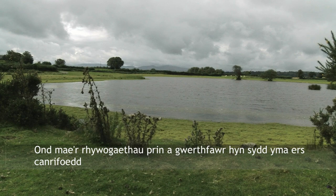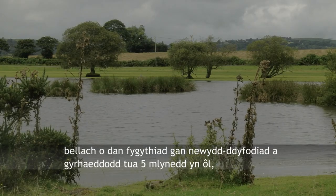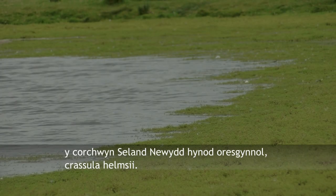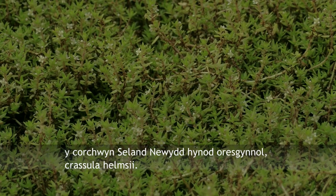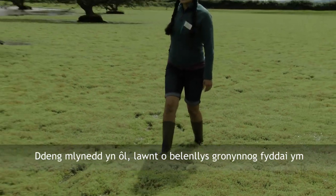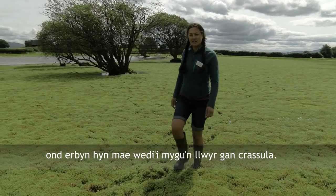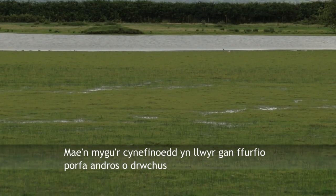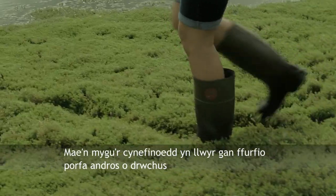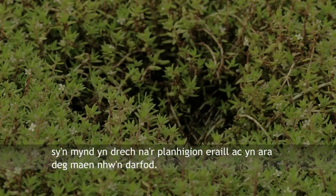However, these rare and precious species that have been here for centuries are now threatened by a newcomer which arrived about five years ago — the highly invasive New Zealand pygmyweed, Crassula helmsii. Ten years ago this would have been a lawn of pillwort, but now it's completely smothered by Crassula. It totally smothers the habitats and forms a very thick, dense sward which the other plants can't compete with, and slowly they die out.